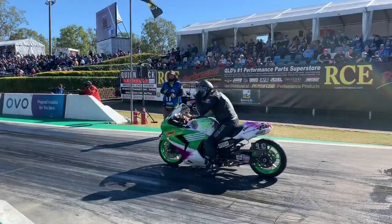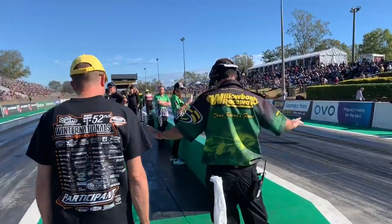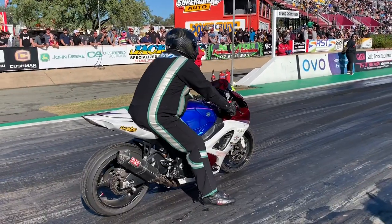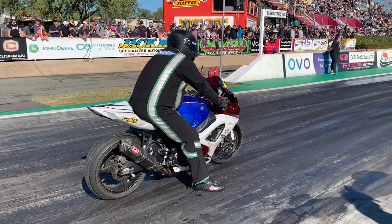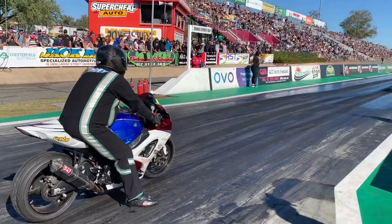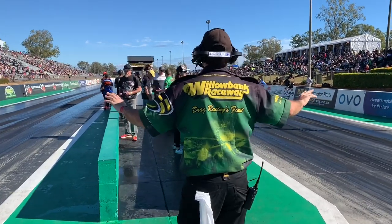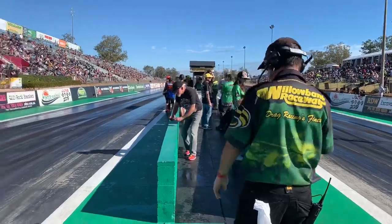This is round number one of the modified bike class. Are you guys ready to rock? Let's get it on. We'll give you round-by-round coverage and meet some of Australia's finest. We begin with a GSX-R600 — that is Michael Munday in the left-hand lane — set to take on Brian Alvizo and his Kawasaki in the right-hand lane. Look at this packed house for the 52nd annual Gulf Western Oil Winter Nationals.